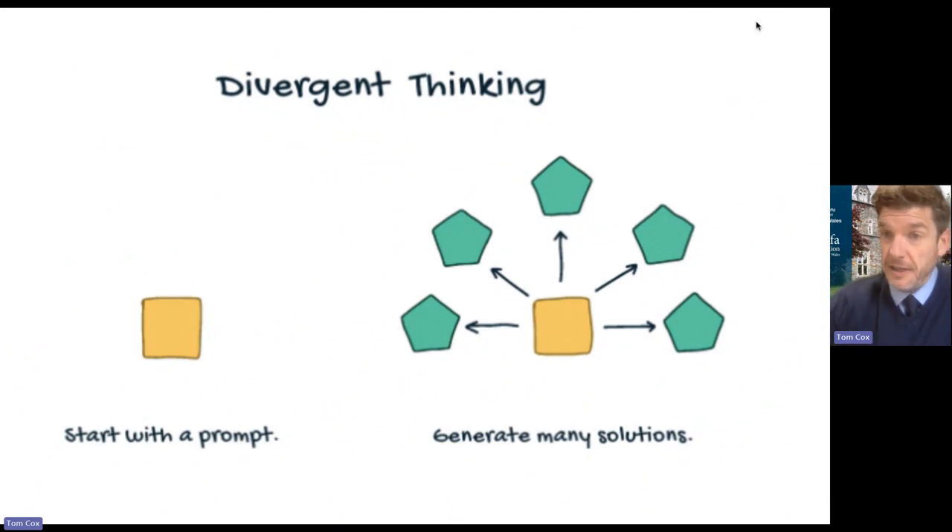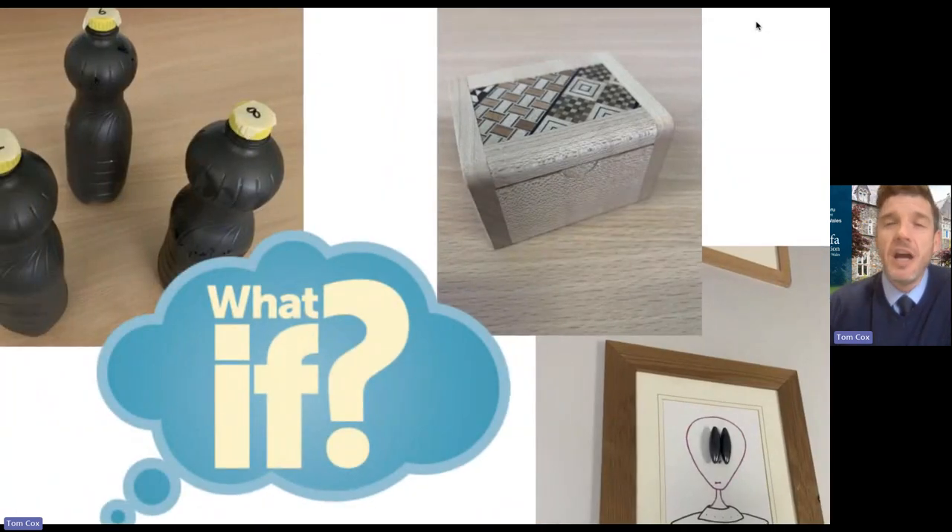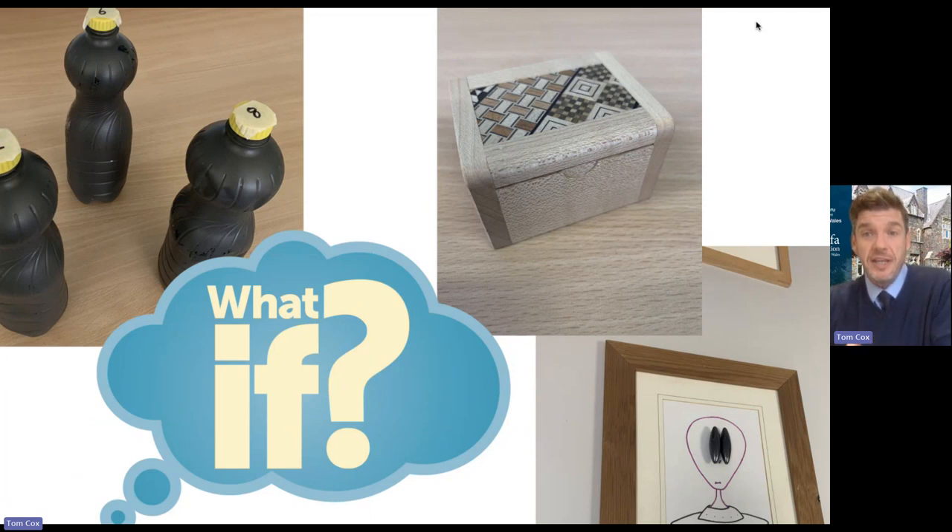Starting with divergent thinking — this is something I'm sure you're all hugely aware of. It's when we start with a prompt, a puzzle, a problem, or an object, and from that our learners engage in generating many possible solutions. Whenever you put a learner into one of your experiences, they'll naturally start to engage in this divergent, what-if thinking. When they come across three bottles with numbers on the top, they'll start to think: what if I put them in order of smallest number to largest number? What if I pick them up and feel their weight and put them in order from lightest to heaviest?